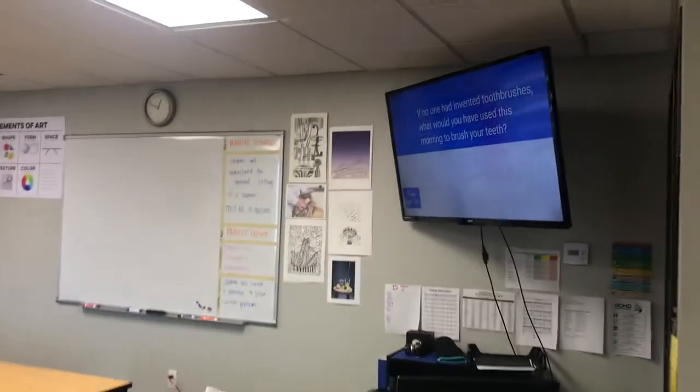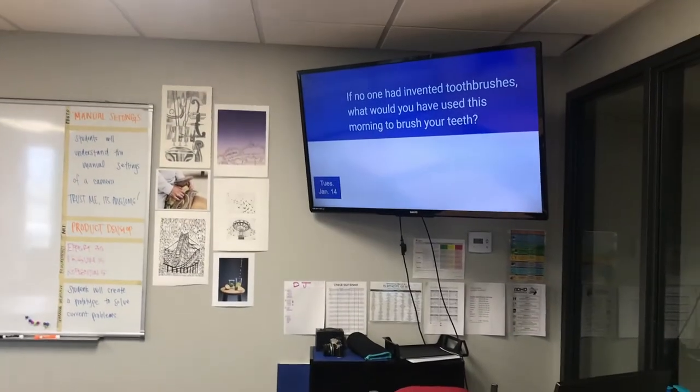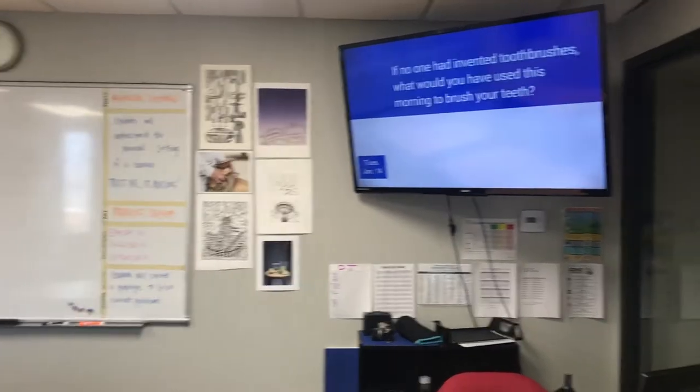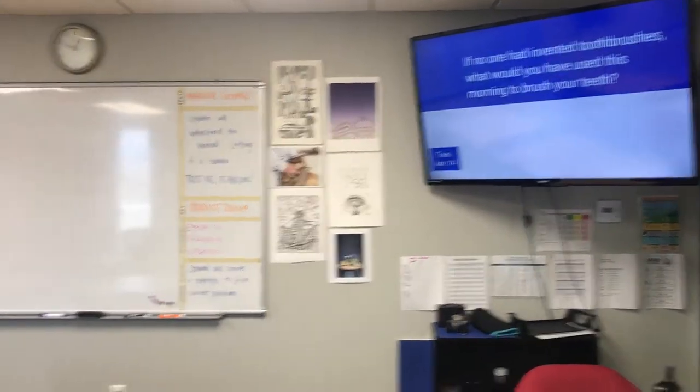So every day the students will walk in and there is — I call it a starter, a warm-up, whatever it might be — a question on the board. Sometimes having them draw something or recall vocabulary that we talked about yesterday. It's usually related to what we're doing today. I know that seems crazy but that question is related to what we did today.